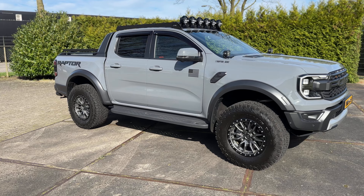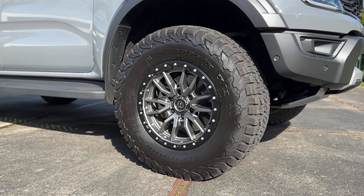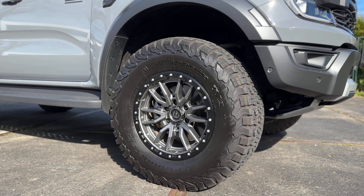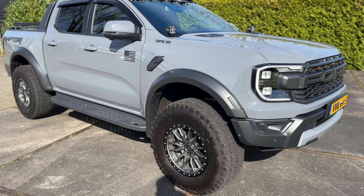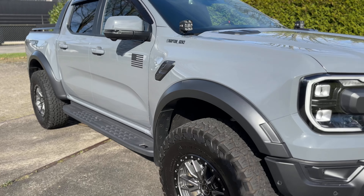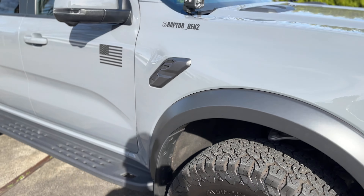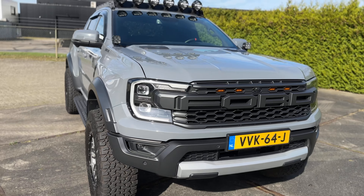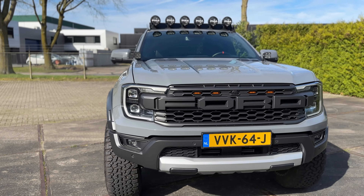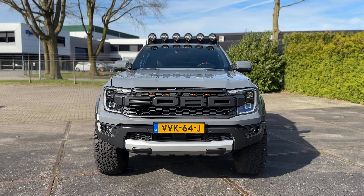Let's start with the wheels. I've put 18-inch Fuel wheels on them with zero offset and 35 by 12.5-inch BF Goodrich tires. They give the truck a really big makeover. The only thing I had to do was cut the mud flap on the front — otherwise it fits perfectly. The zero offset fits really nice, sticks out a little bit but not too much, and gives it just that stance.